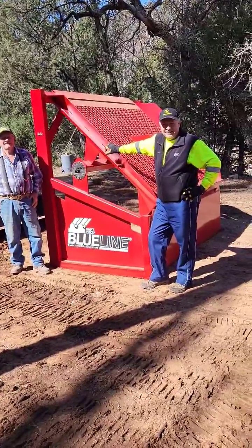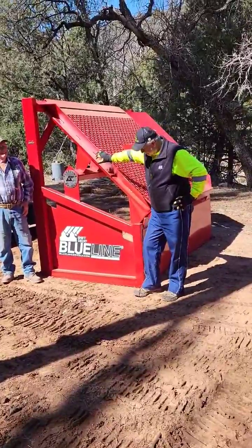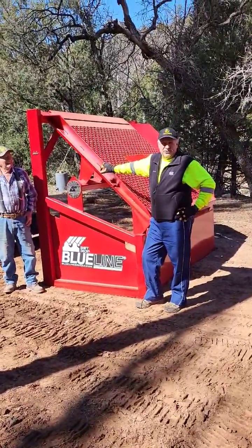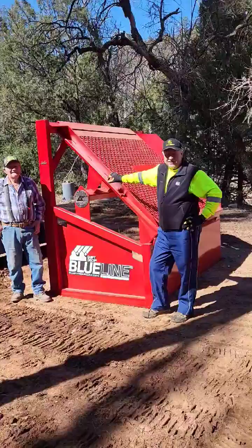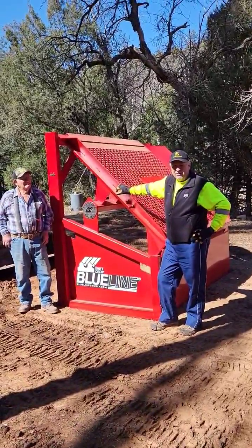Hey Randy, if you don't mind, what's your first impressions of this Blue Line Grizzly that you just invested in? The simple words is it's built like a tank and it's very easy to use, which is what we need for our project.